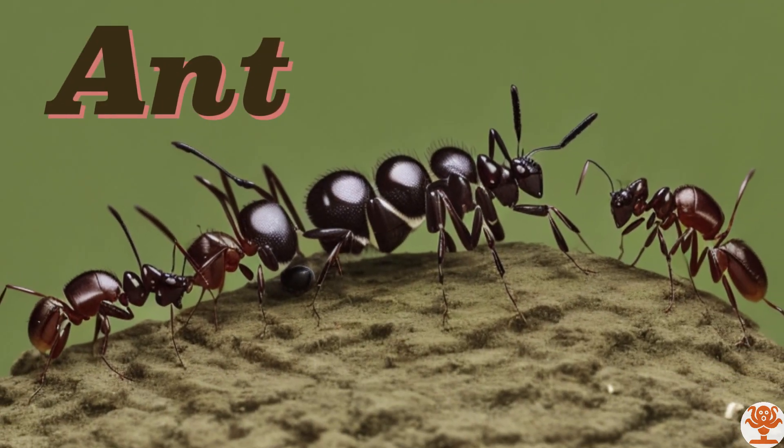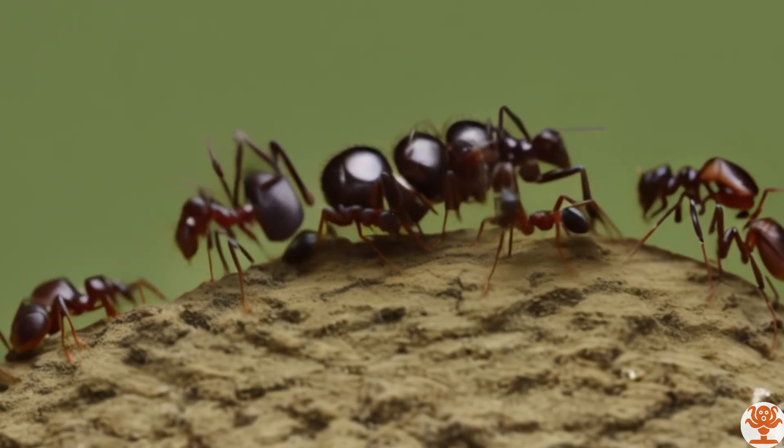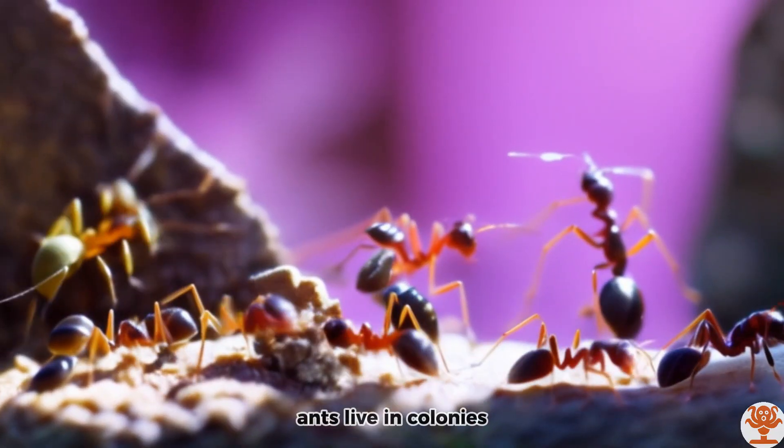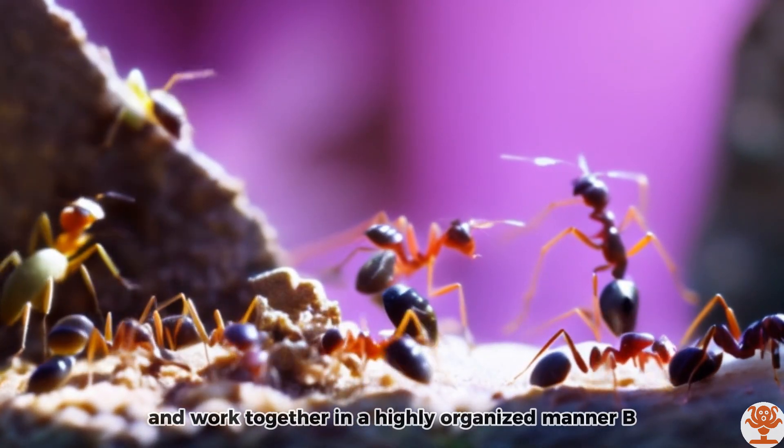Ant. Ants live in colonies and work together in a highly organized manner.